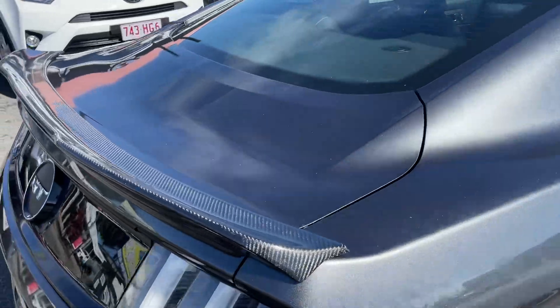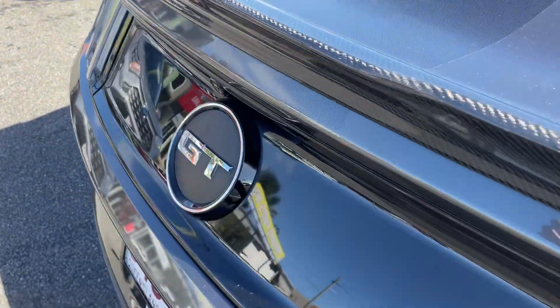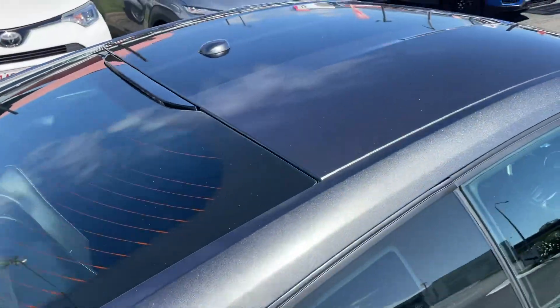The top of the tailgate there is all nice and clean as well, coming up onto your roof.